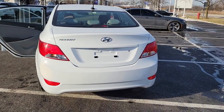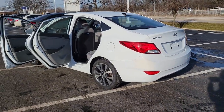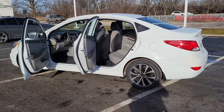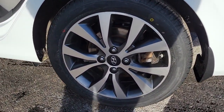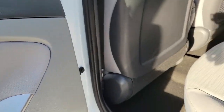The following are some of this vehicle's highlighted options: keyless entry, satellite radio, steering wheel audio controls, aluminum wheels, Bluetooth connection, stability control, intermittent wipers, pass-through rear seat, traction control, and passenger vanity mirror.